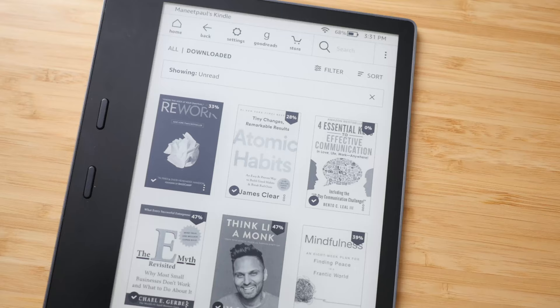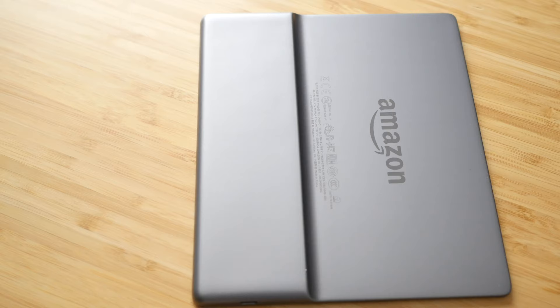The Kindle Oasis is my favorite e-reader by far. I use this device every single day to read my books. One thing I don't like about it though is how fragile it is. Ever since opening it from the box, I immediately knew this device needed a case, mostly because it's very slippery to hold.